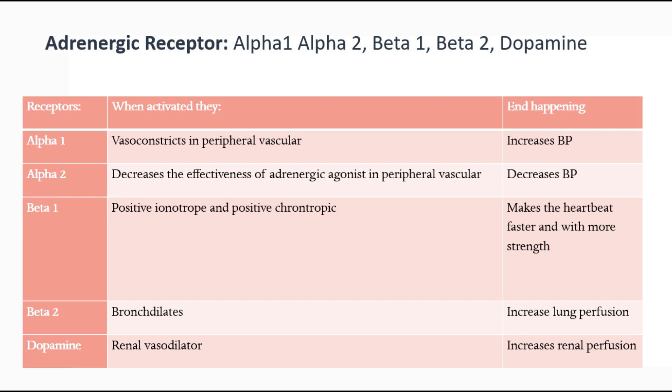Beta 1, when activated, has a positive inotropic and positive chronotropic effect — it has an effect on the heart, making it beat faster and with more strength. Beta 2 bronchodilates, which causes increased lung perfusion. And the last adrenergic receptor is dopamine. When activated, it's a renal vasodilator, so it increases renal perfusion.